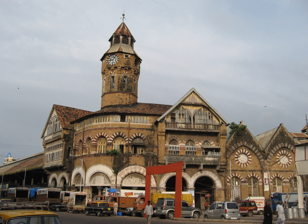Dadabai Naoroji Road, a north-south commercial artery road in the Fort Business District in south Mumbai, Maharashtra, India, is the nerve centre of the city, starting from Crawford Market, linking Victoria Terminus, and leading to the Flora Fountain at the southern end of the road.